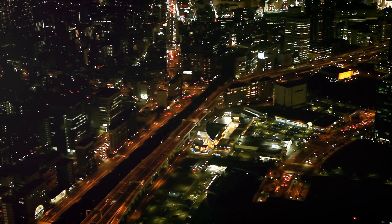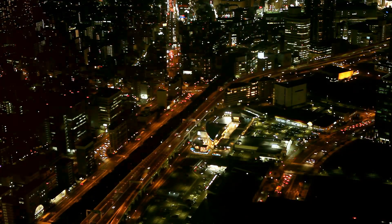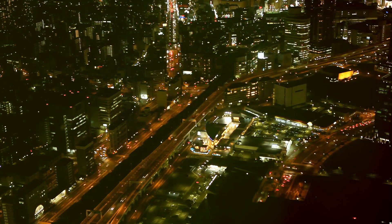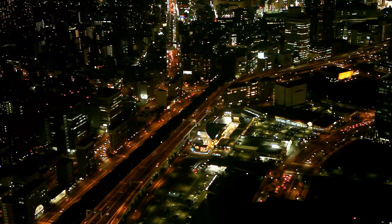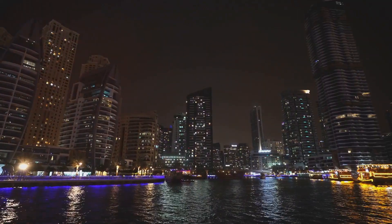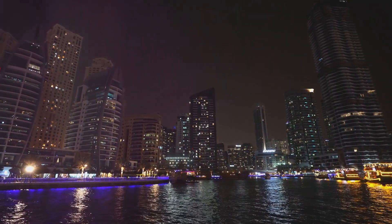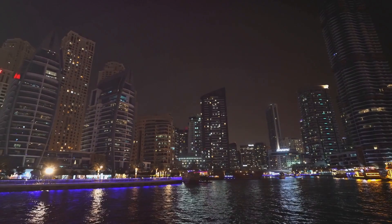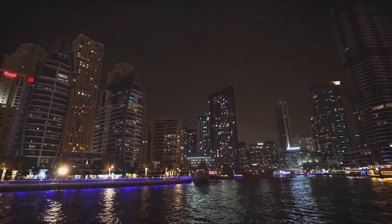But what about when the sun goes down? Well, the Samsung S23 Ultra has got you covered there, too. Its innovative night mode ensures excellent low-light photography. It's like having a pair of night-vision goggles in your pocket. You can capture the beauty of the night, from the twinkling stars to the city lights, all with remarkable clarity and detail.